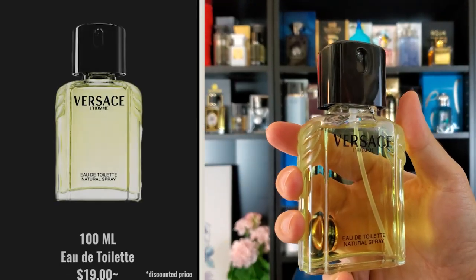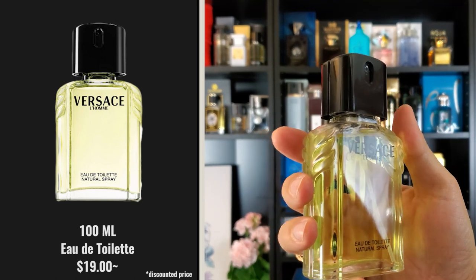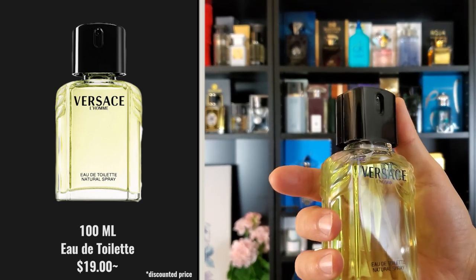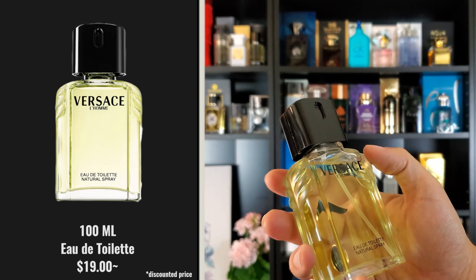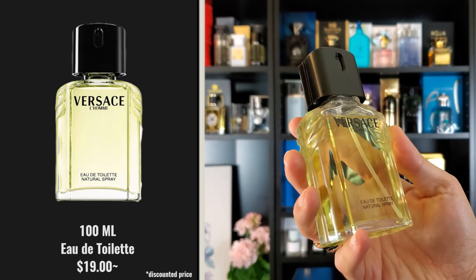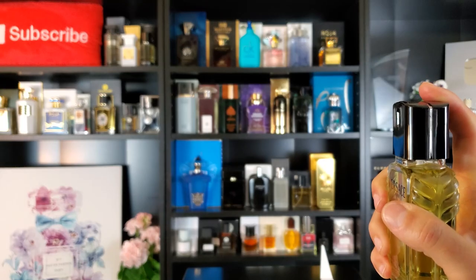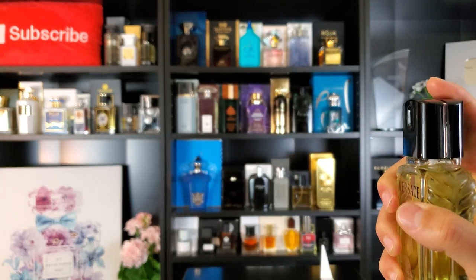I do apologize for not having the box for this fragrance — I actually ended up purchasing a tester online; it was the best price I could find. Here's the bottle: you have this black cap, though it's not really a cap because it has a built-in atomizer. It just says Versace L'Homme here on the front. I really love this feel on the bottle — it's textured and has a really nice design. There is a sticker on the bottom with your batch code and all your information, and the distribution on the atomizer is very wide.